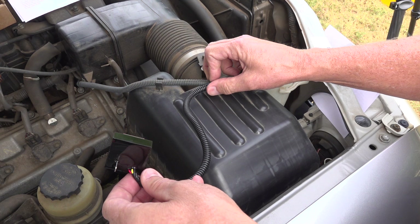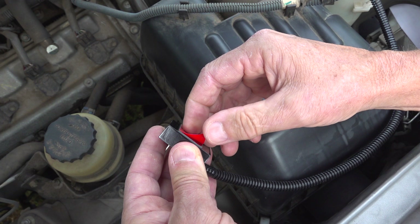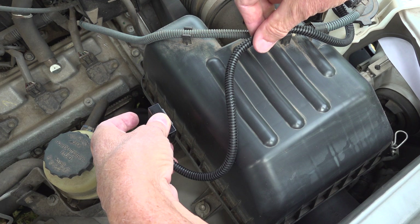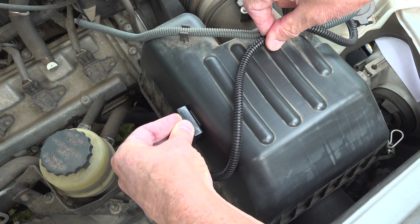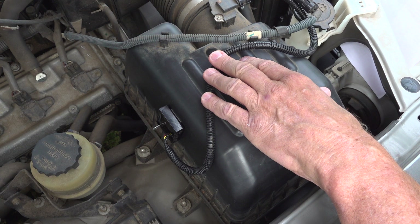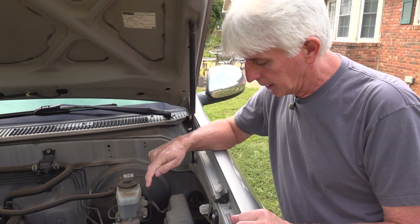Next, figure out where you're going to route the cable. I'm going to strap it here with a few zip ties and then mount the module right here. I'm holding it roughly where I want it first to make sure the cable will reach. We're choosing the air cleaner area because it's much cooler there. Do not mount this bypass module to the engine block, heads, or anything metal on the engine — it's going to get really hot. Heat kills electronics.